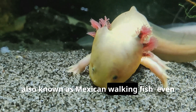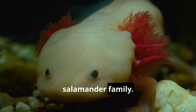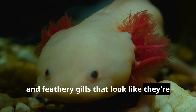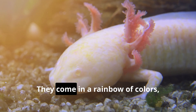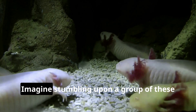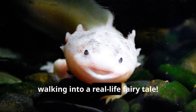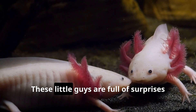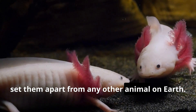Axolotls, also known as Mexican walking fish — even though they're not fish at all — are like the teddy bears of the salamander family. With their big wide eyes, adorable little smiles, and feathery gills that look like they're waving hello, it's impossible not to fall head over heels for these charming creatures. They come in a rainbow of colors, from jet black to rosy pink and even speckled gold. But their cuteness isn't the only thing that makes axolotls special — these little guys possess some incredible abilities that set them apart from any other animal on earth.